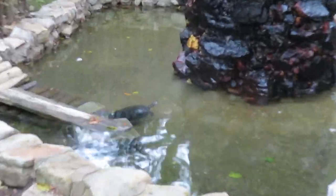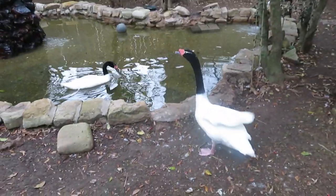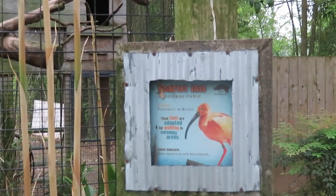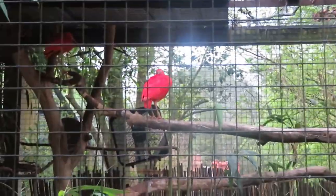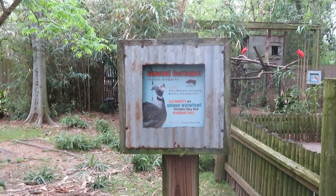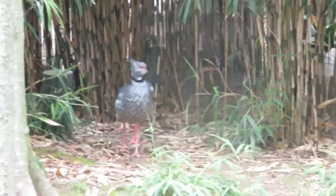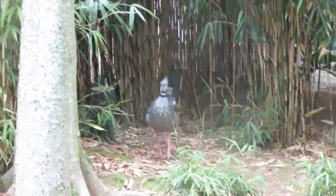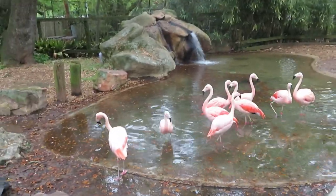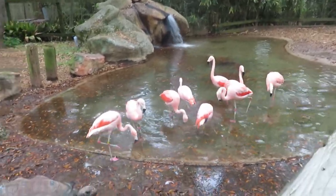Let's see the turtle—yellow-spotted Amazon river turtle in the water there. There's a scarlet ibis—see the scarlet ibis right there. A crested screamer—the crested screamers are in the back, see two of them back there. As I was checking out the crested screamers, the flamingos came out—these really pretty birds.